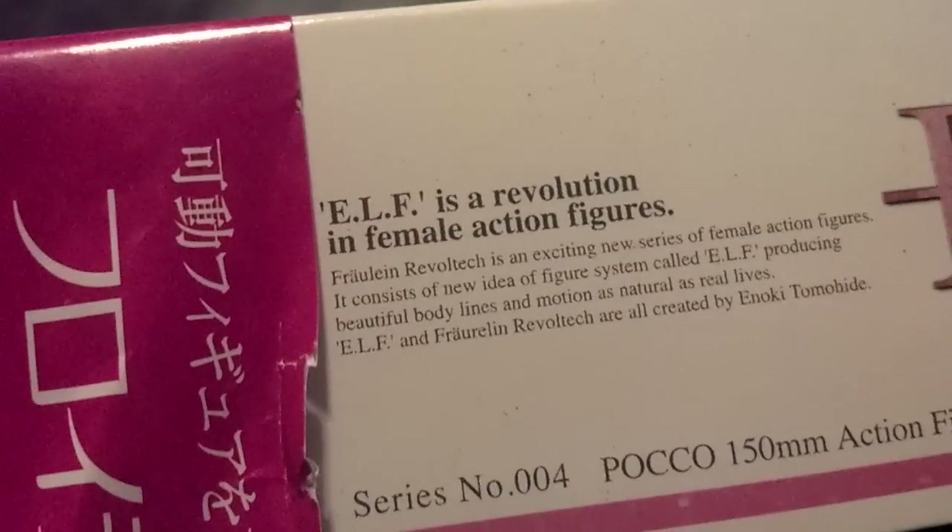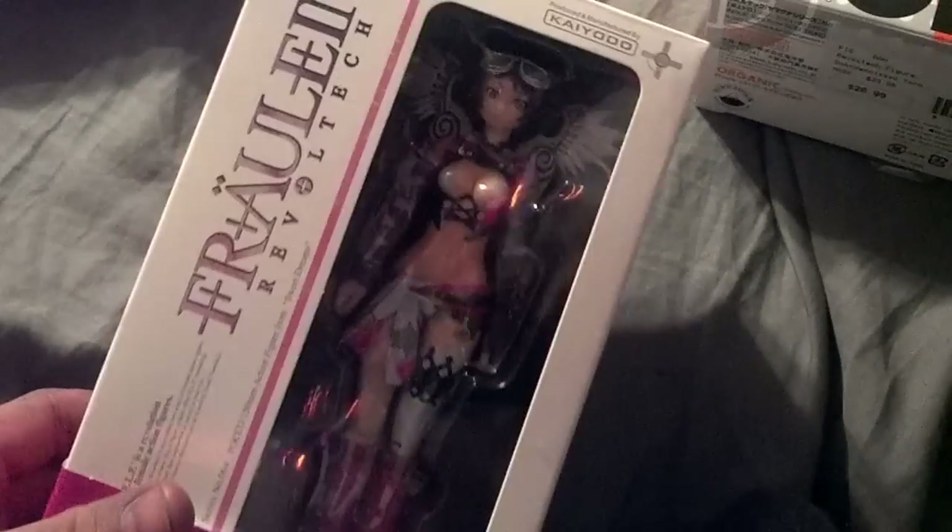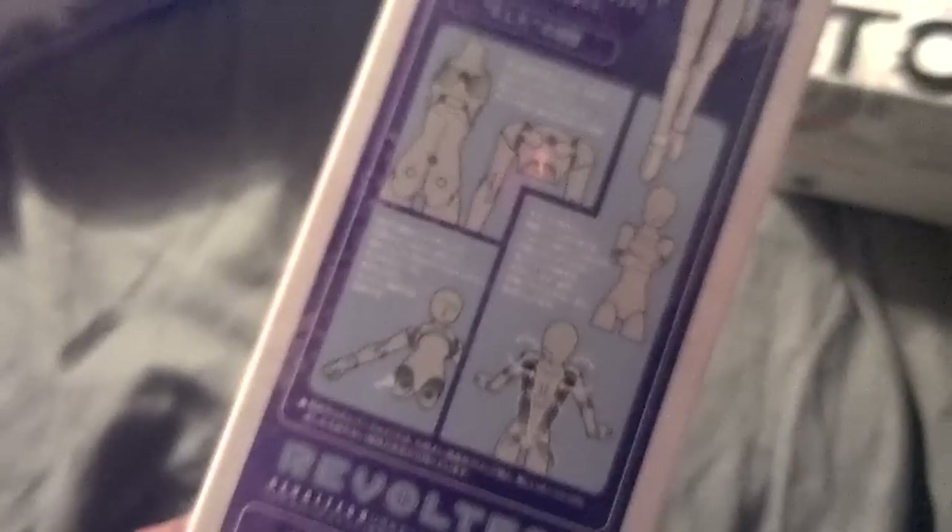This is a new Elf joint system, and I read somewhere in the box — it's right here — it's talking about how the Elf is a feminine type of figure, and they're showing how they've redesigned it to be more feminine. Yeah, that was cool.